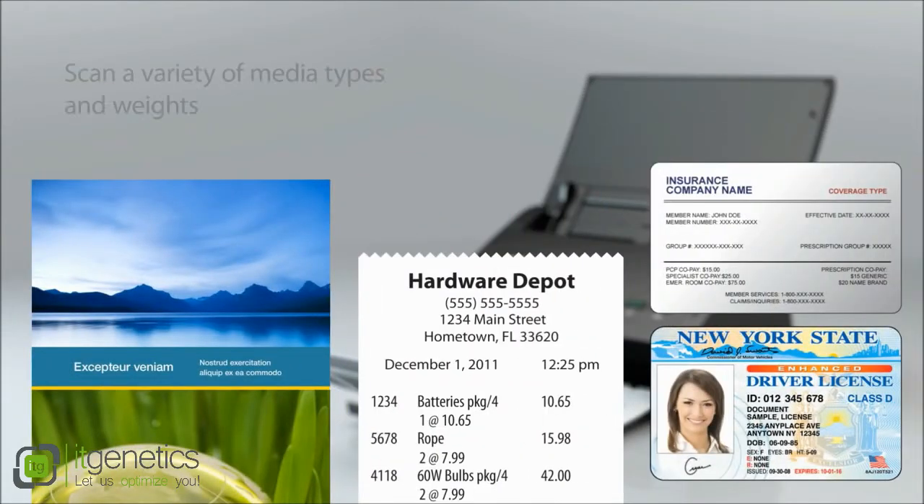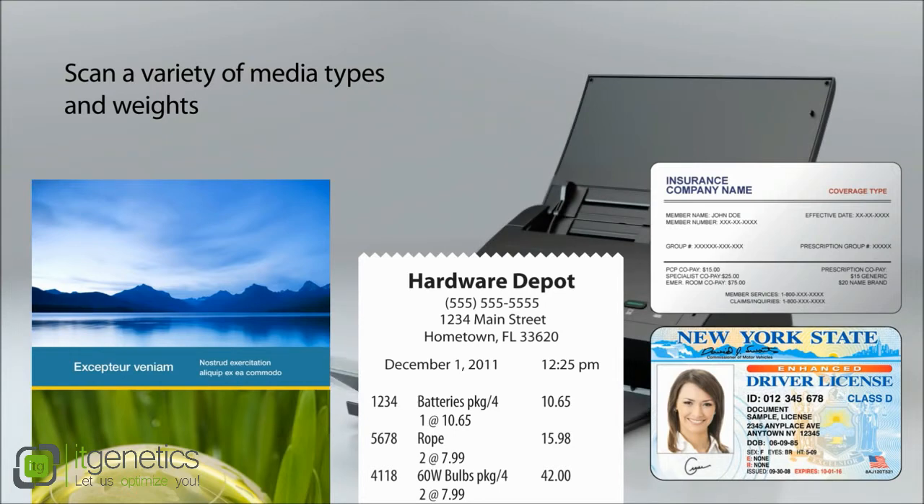Flexibility to scan a variety of media types and weights, including insurance cards, driver's licenses, and ID cards and receipts.